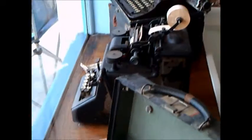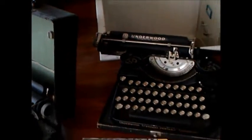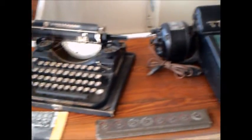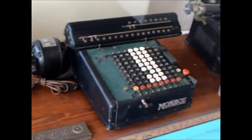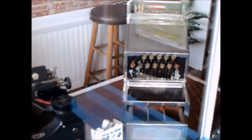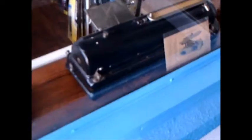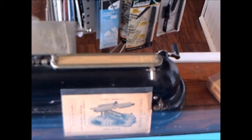I thought I would do a quick video here of the display in front of a store that sells office equipment. It is a compendium of typewriters and adding machines and calculators and check writers and assorted equipment that really portrays the history of writing and typing in the 20th century.